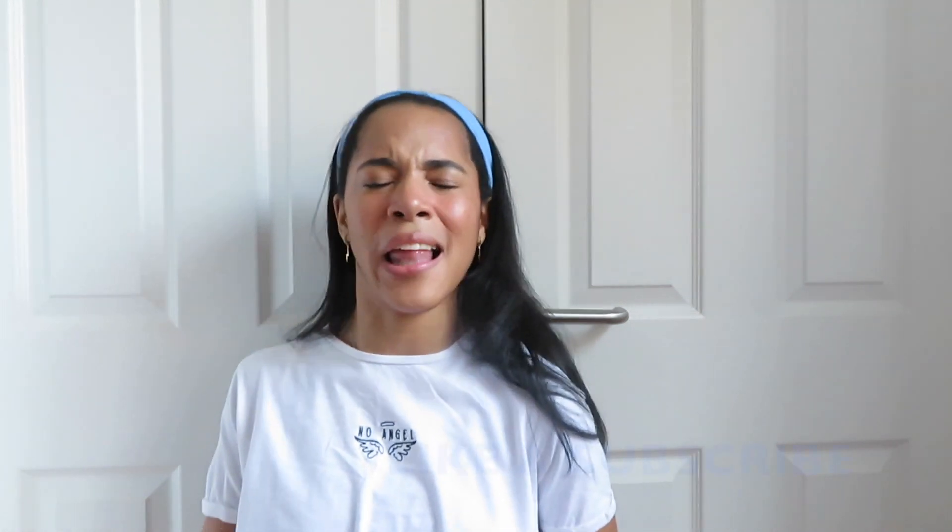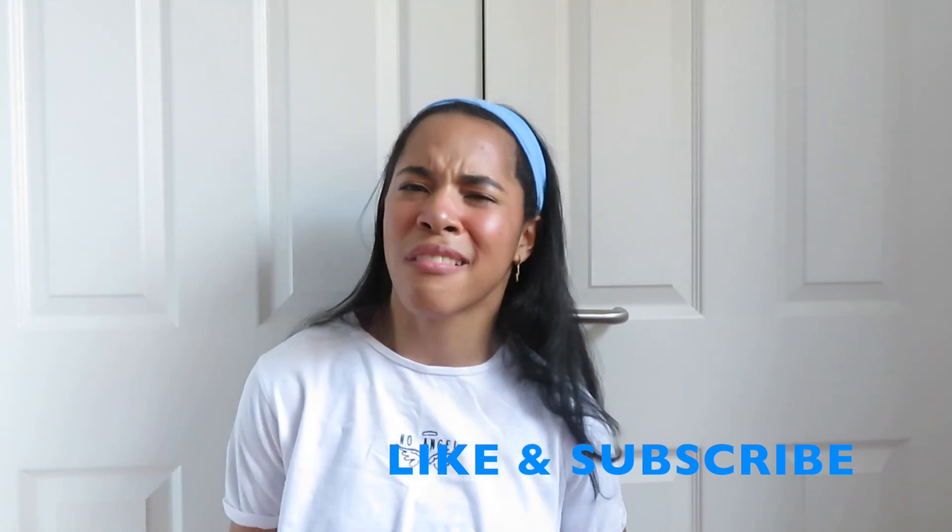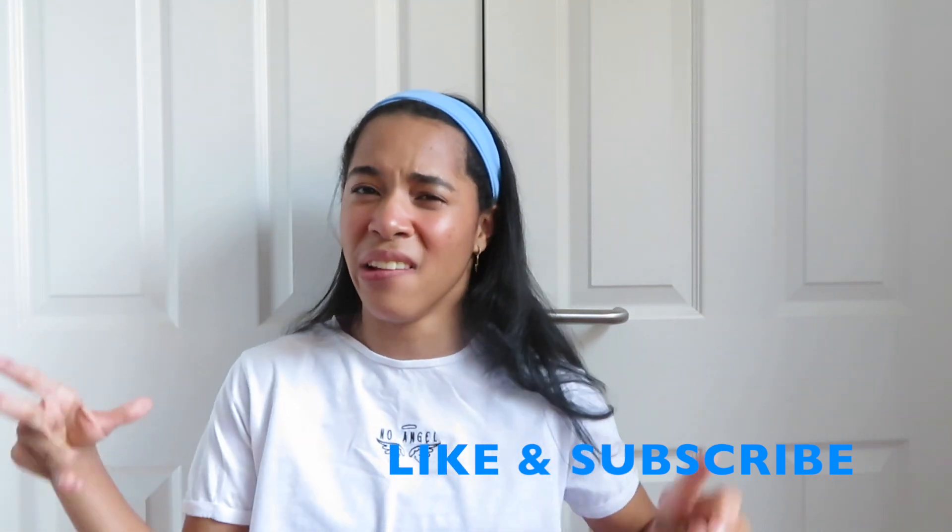So yeah, thanks for watching guys! I hope you liked this video. Don't forget to like and subscribe — you can subscribe by clicking my face, which is either here or here. Go watch my next videos. See ya!